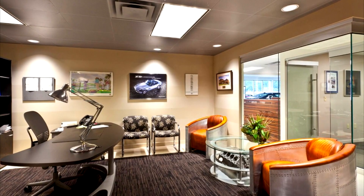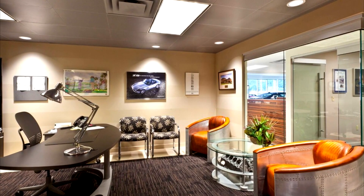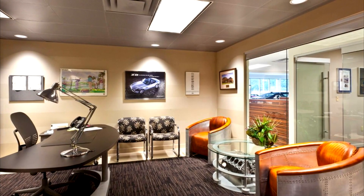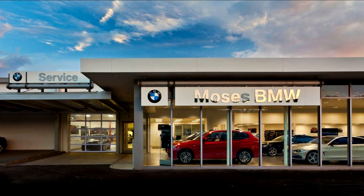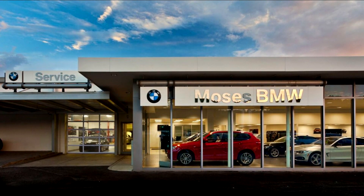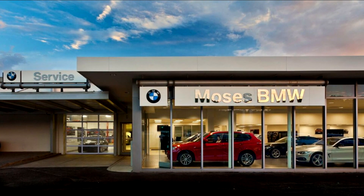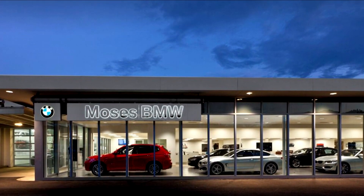Moses BMW in St. Albans is the only BMW dealership in West Virginia. To keep up with updated facilities requirements for BMW International, Moses BMW was required to add on to the existing showroom and renovate the current service area. The entire showroom space was demolished and a 500 square foot addition was added to make room for the requirement of eight showroom vehicles.